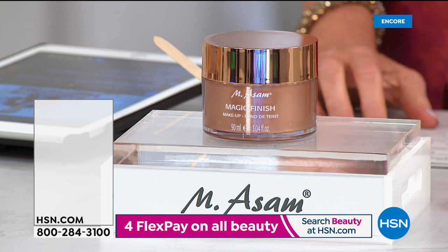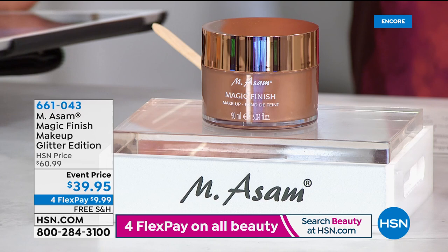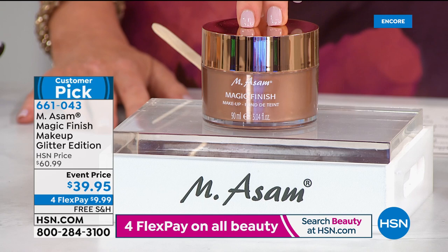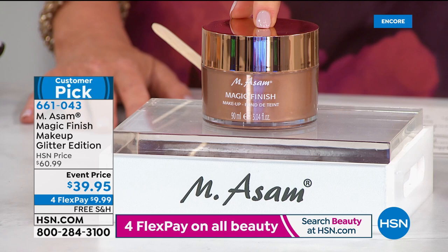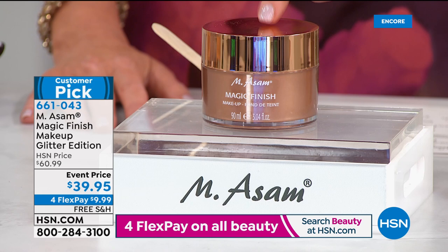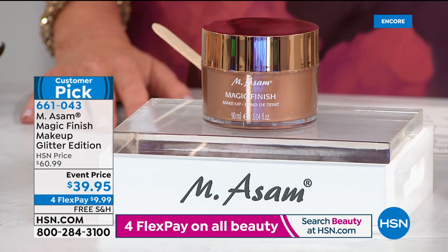You literally look airbrushed as soon as you put it on. There's so much in this triple size - you barely need a little bit. It's almost a creamy, whipped cream mousse texture. That doesn't look like my skin tone, but that's what's magical about it - it adapts to any skin tone. The discoloration disappears, even a vein. It glides right on and you instantly get that poreless, flawless look. It truly does work on every skin tone.